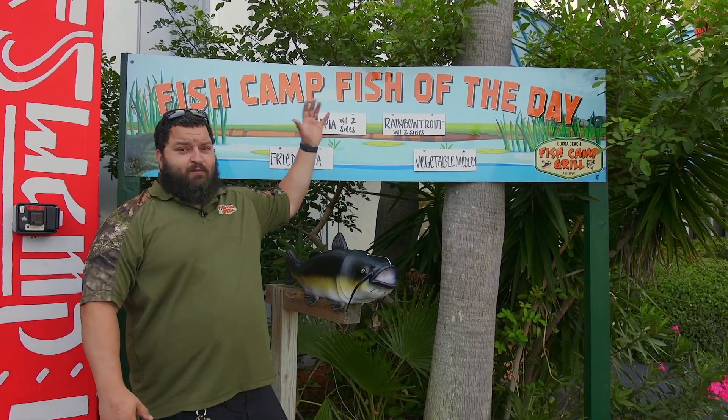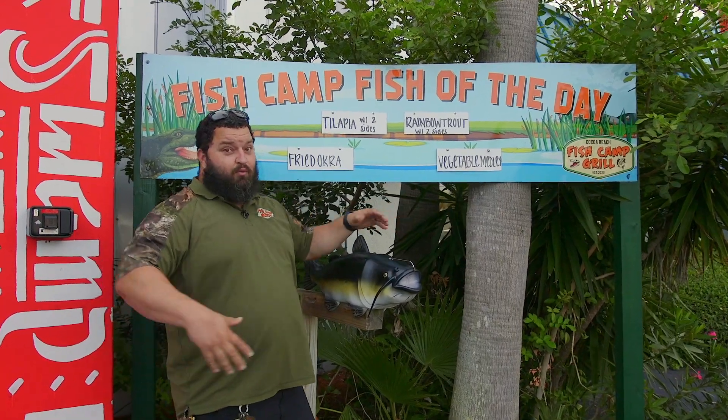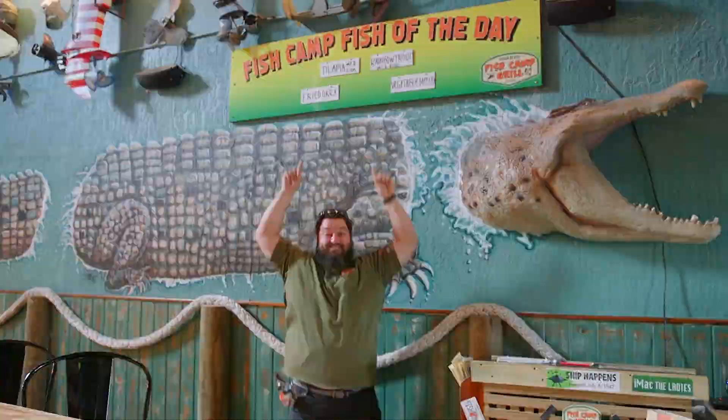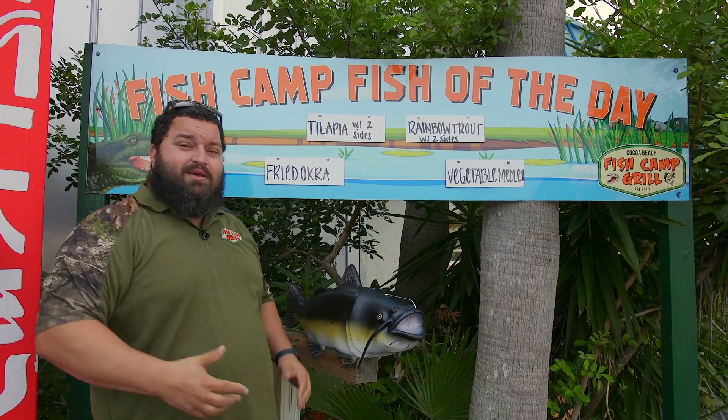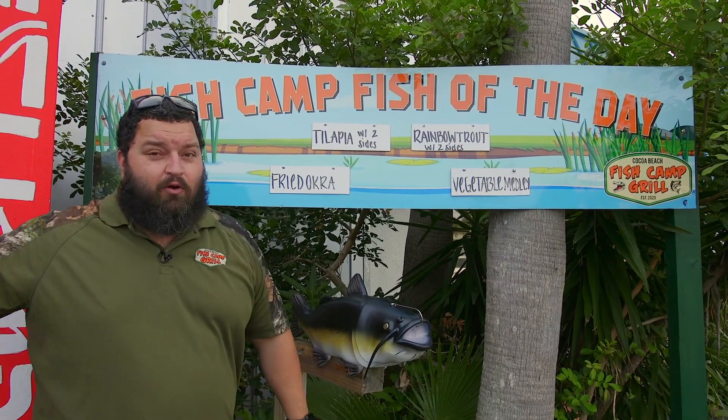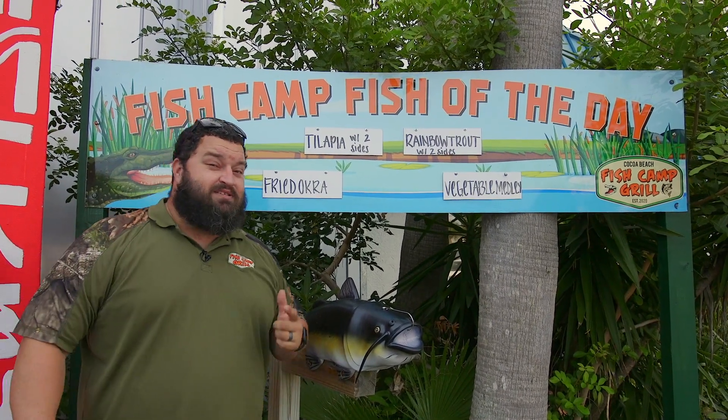Have you seen our fish camp fish of the day board yet? Well, here it is — not just one but two. One inside also. When you come in, check the board out to see what fish we have and what specialty items we have with it. You can check it out front or inside, right above the hose. See you at the camp, guys!